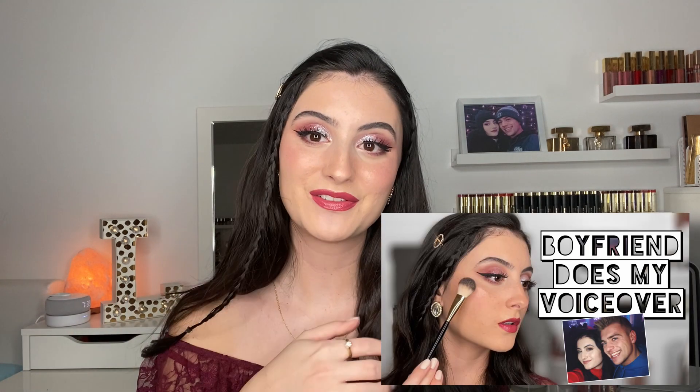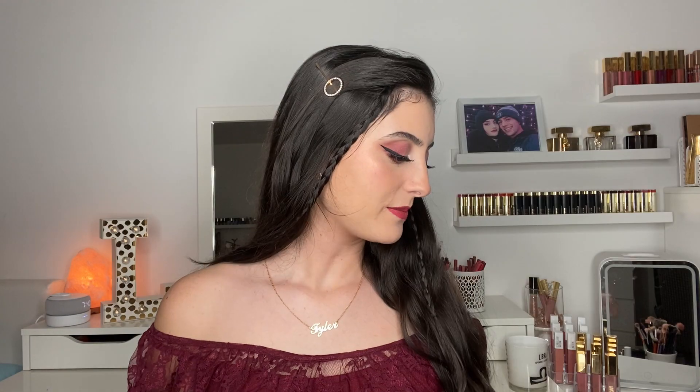Before I get into that, I want to mention my makeup look today. I did my eyes pretty similarly to this in a recent video and a few of you asked what was on the eyes, so I decided to make a tutorial on the look — with a little twist: I got my boyfriend to do the voiceover. If you're interested in seeing that, I'll have it linked down below in the description box.